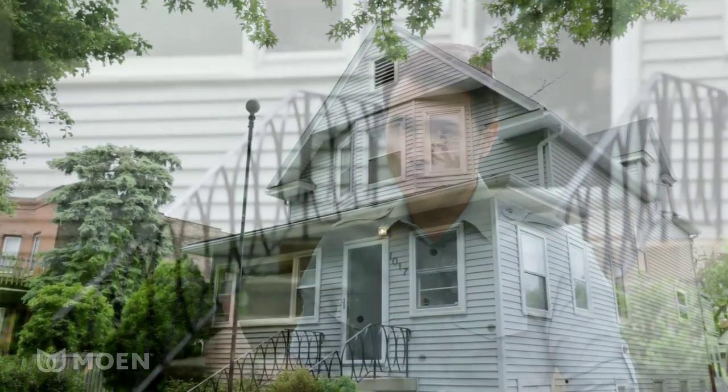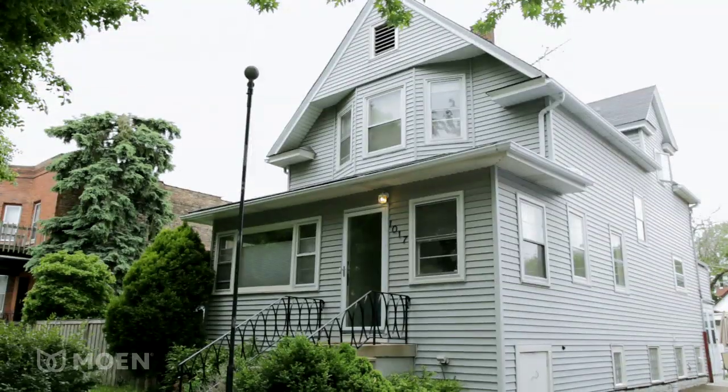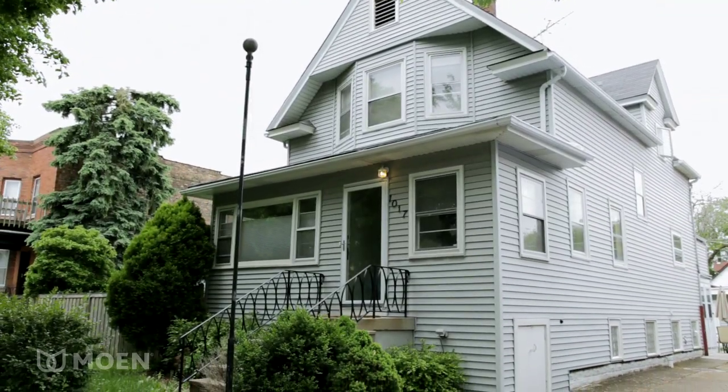I'm Martin Amato, design expert and DIY consultant. We're meeting up with the Griffins at their home in suburban Chicago to show them that a busy calendar doesn't have to be an obstacle to updating their boring bathroom. Together we'll take their space from acceptable to exceptional in just a weekend on this edition of Saturn DIY Moen Makeovers.